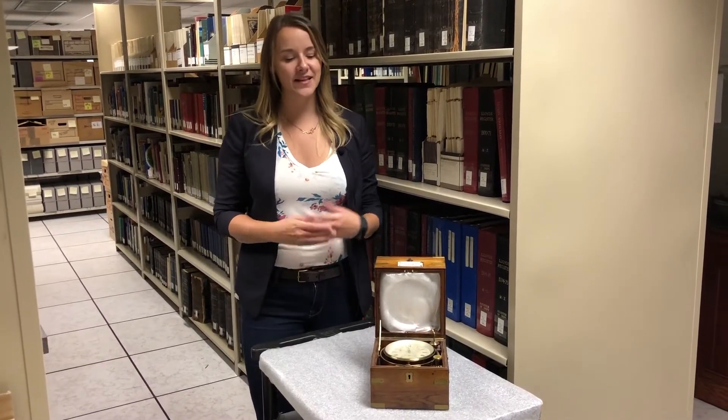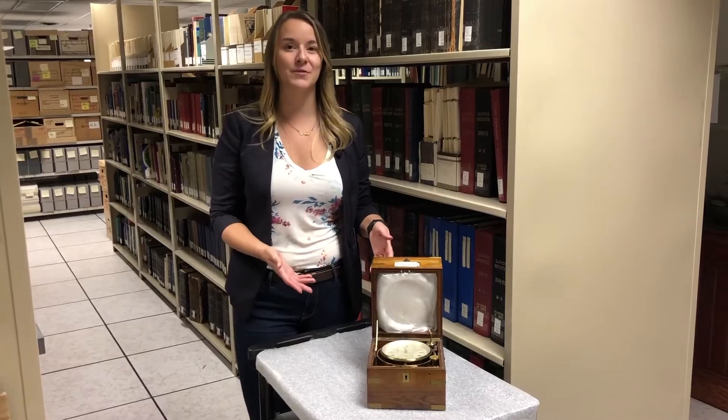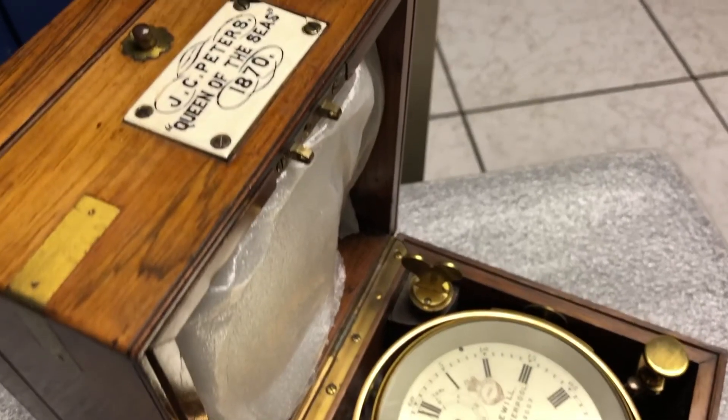Hi, I'm Laura, the School and Public Programs Manager at the Maritime Museum of BC, and today I'd like to show you this beautiful ship's chronometer from the clipper ship, the Queen of the Seas.